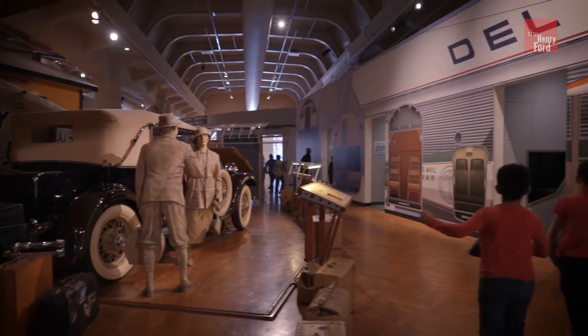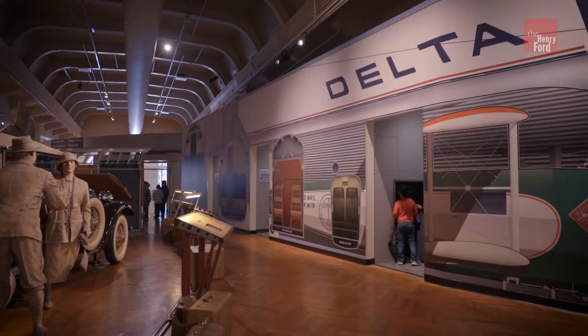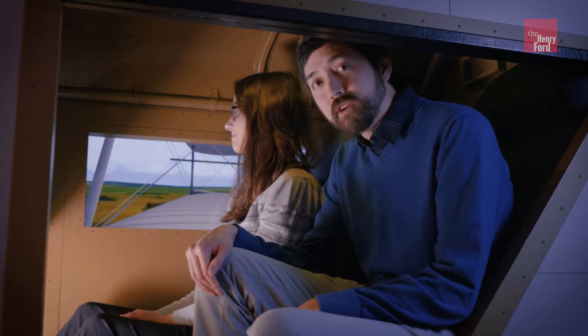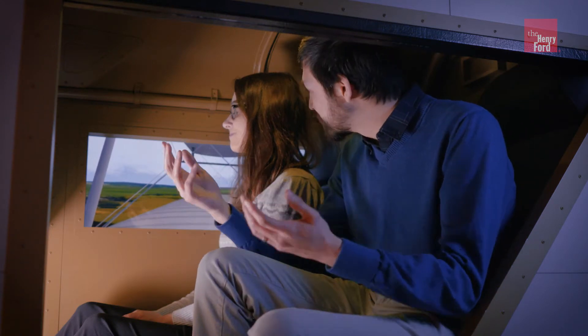With the support of Delta Airlines, we've enhanced our popular Heroes of the Sky exhibition. Visit today to experience the cramped seating on a 1927 Boeing 40. Is there first-class?